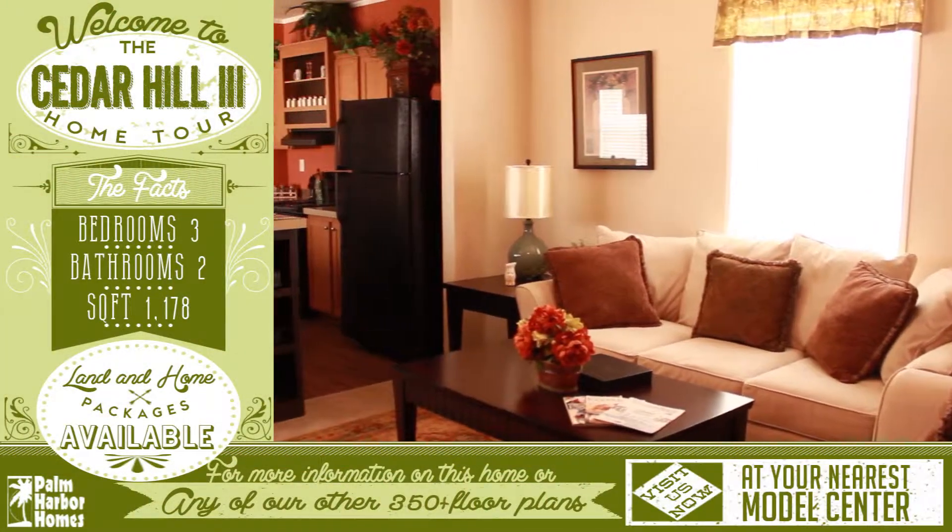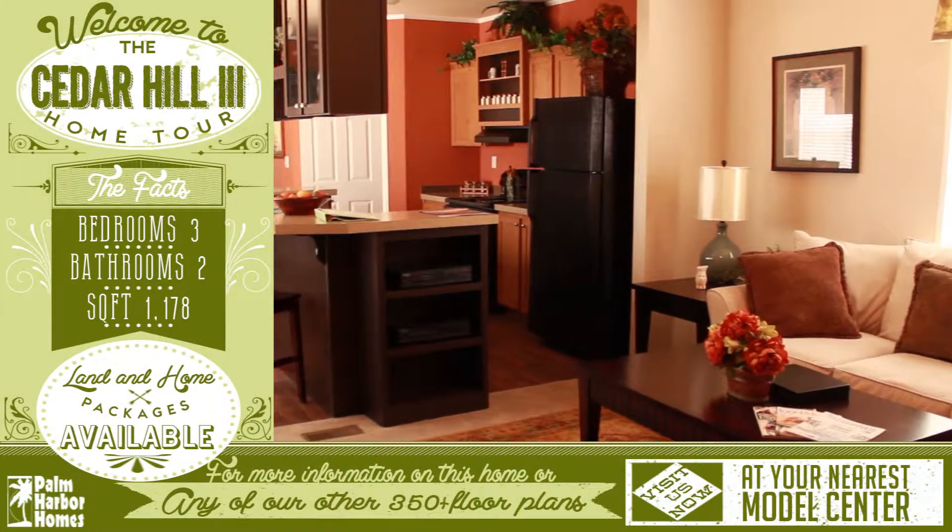Welcome to this wonderful virtual home tour. This home has open walkways and a split floor plan.